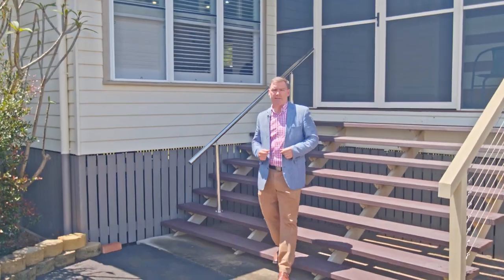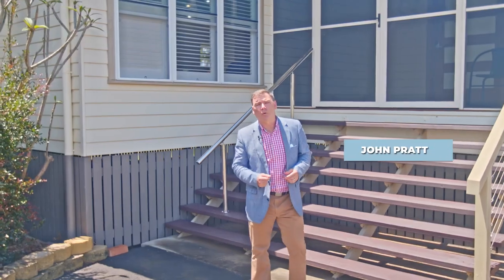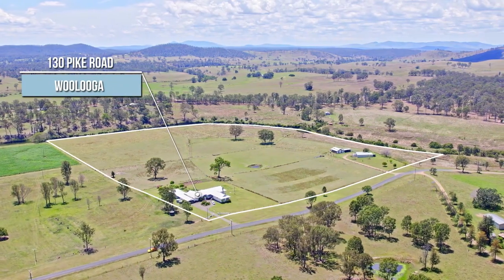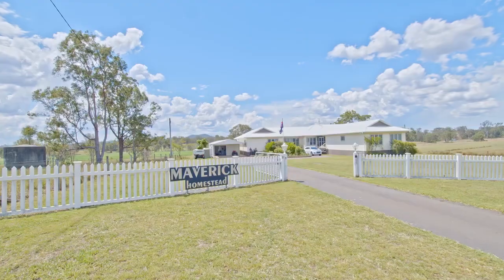Welcome to Maverick Homestead, 130 Pike Road, Waluga. The property sits on 40 acres of arable land and is 35 minutes west of Gympie. This property offers you the chance to make a reality the lifestyle that others can only dream of.